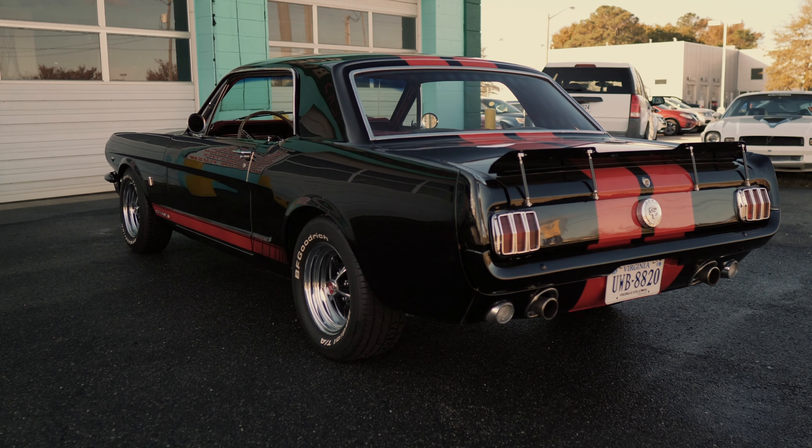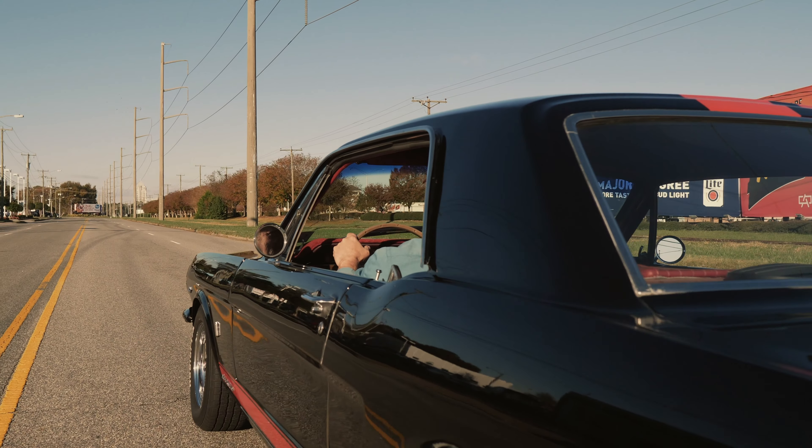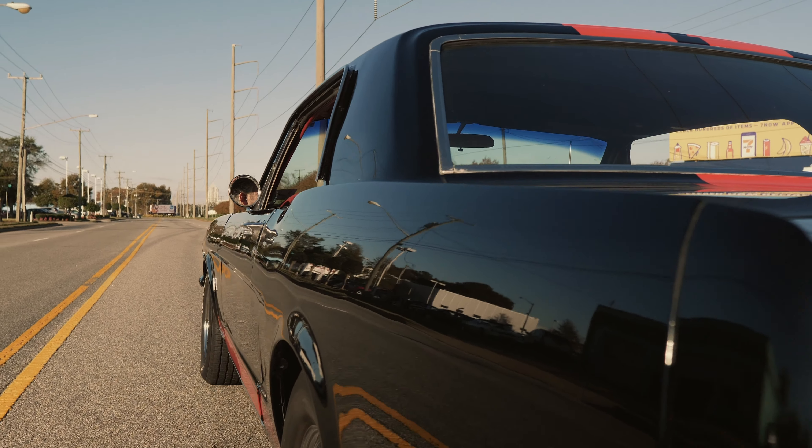Come by and see us — the car is for sale. We'll be happy to show it to you, maybe even give you a ride.